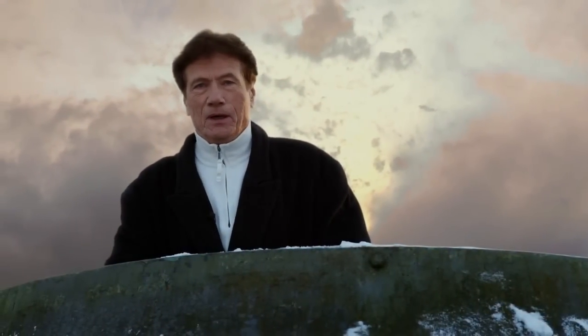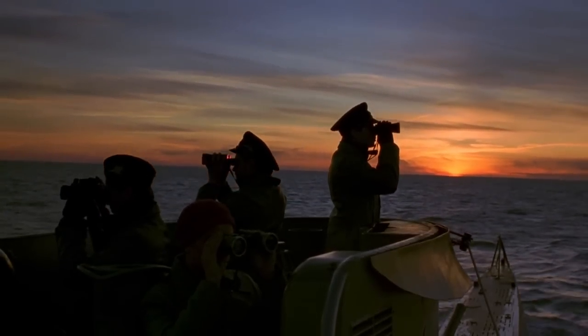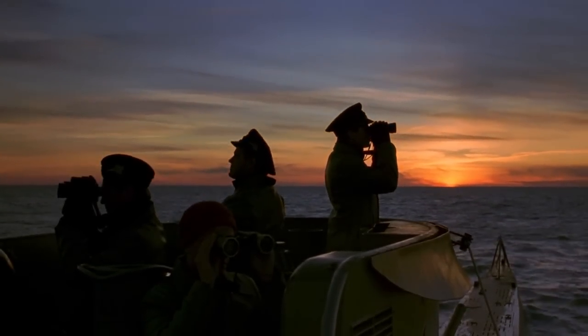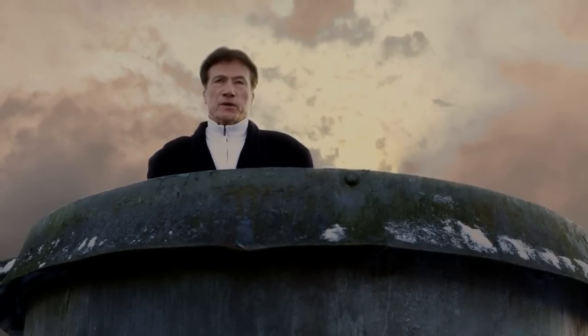Welcome. This is what the tower of a Type VIIC submarine looked like. The original U-96 was 67 meters long, or 220 feet.